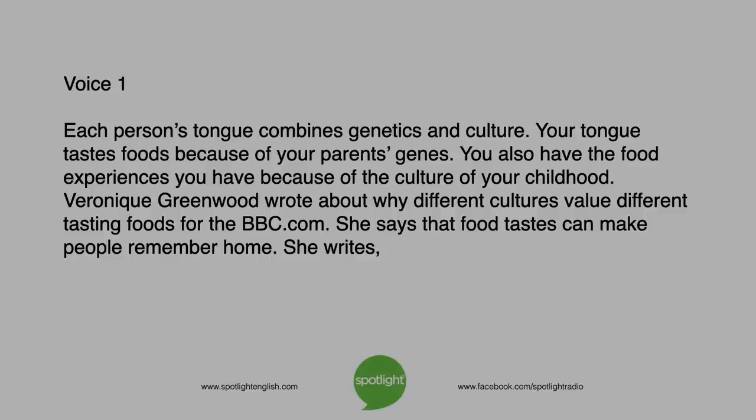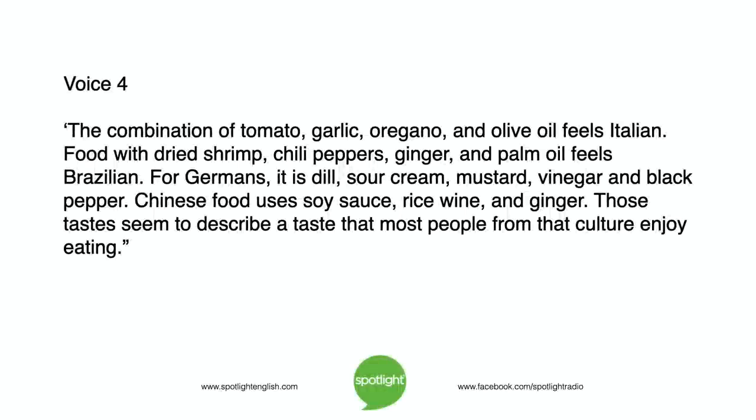She writes: The combination of tomato, garlic, oregano, and olive oil feels Italian. Food with dried shrimp, chili peppers, ginger, and palm oil feels Brazilian.